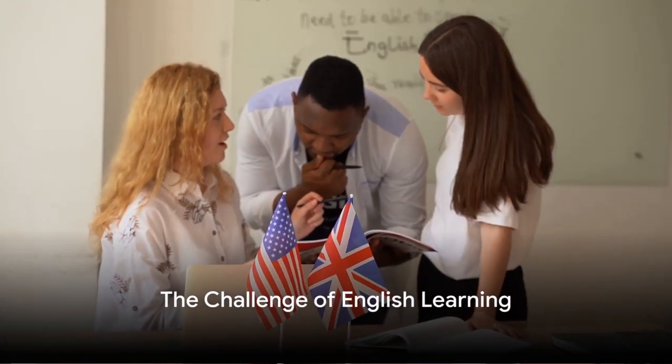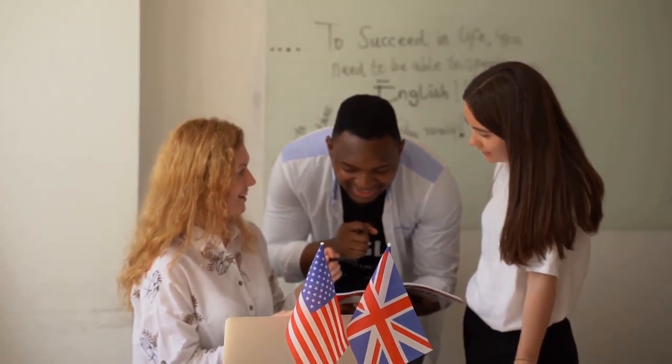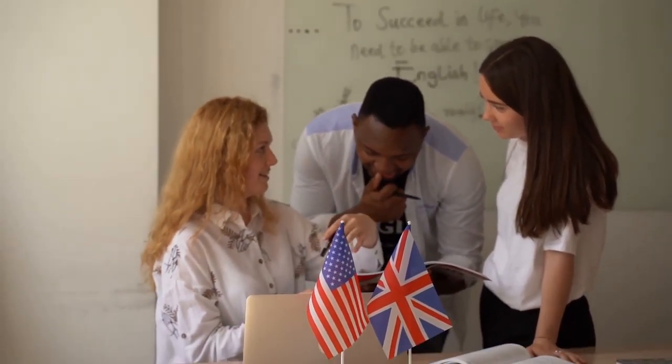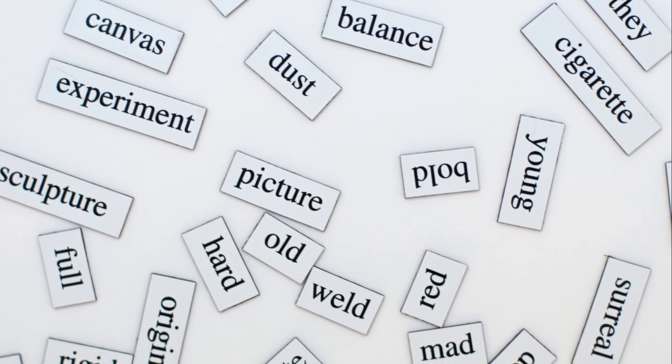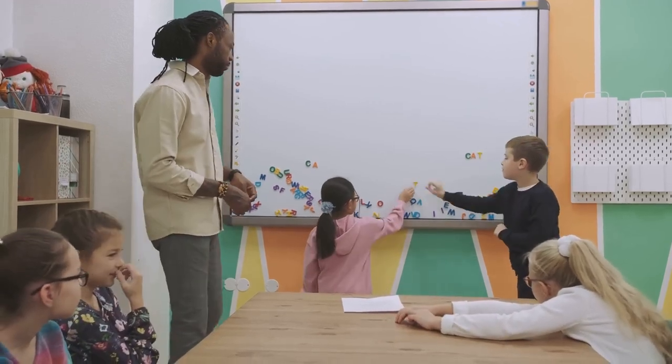Have you ever wondered why English, the universal language, often poses such a challenge for learners? From children to the elderly, from every corner of the globe, the struggle is real. The pronunciation of words can be a tongue twister, and don't even get us started on the labyrinth of grammar rules. And then there's the task of building an ever-growing vocabulary. The diversity of learners is as vast as the challenges they face.